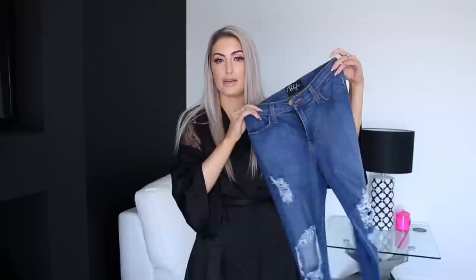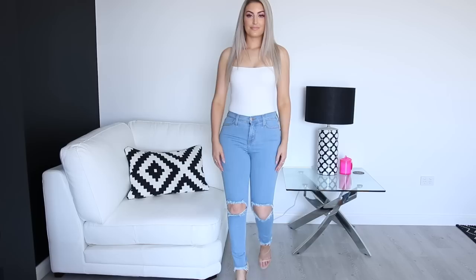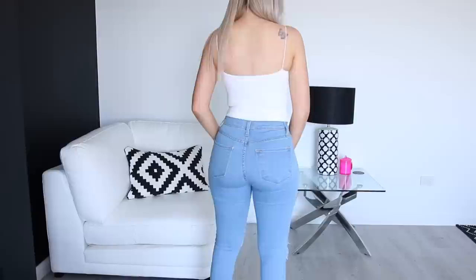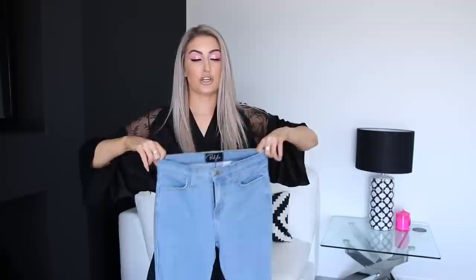Last but certainly not least, we have the Dana jeans in light blue. These are probably the least stretchy out of all of them and a bit more of a mid rise — they sit at my belly button. They have distressing on both knees and are actually a shorter length jean, sitting just at my ankles on me personally, with distressing around the ankles as well — really cute. These look really cute with flats. If you're super tall, just be aware they're shorter length denim so they might sit up a little bit higher on your ankle. But for shorties like myself, these are really nice jeans with no pooling around the ankles — perfect length for me at five foot four.